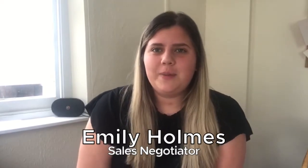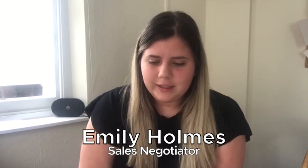Hi there everyone, Emily from Peterball, I hope you're all keeping well. I just wanted to do a quick video for you today in relation to something you may already be aware of, a charity which we're supporting which is well known, Samaritan's Purse Operation Christmas Child.